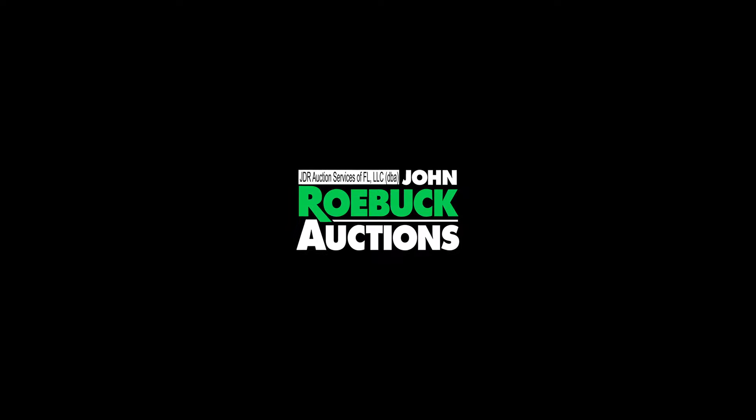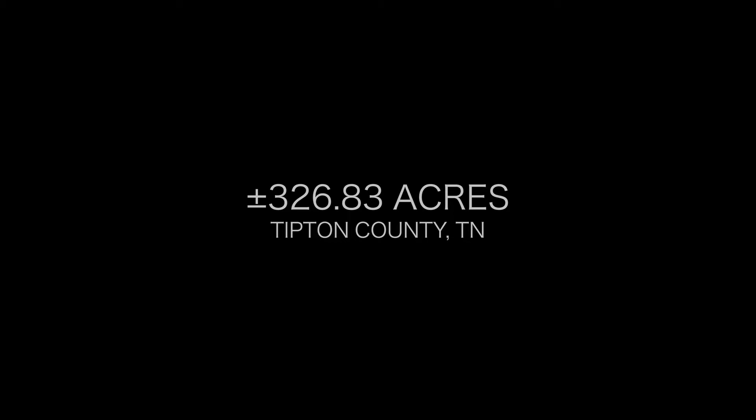Hello, this is Carter Davis, the voice for John Roebuck Auctions. Thank you for your interest in this one-of-a-kind working farm with over 326 acres.